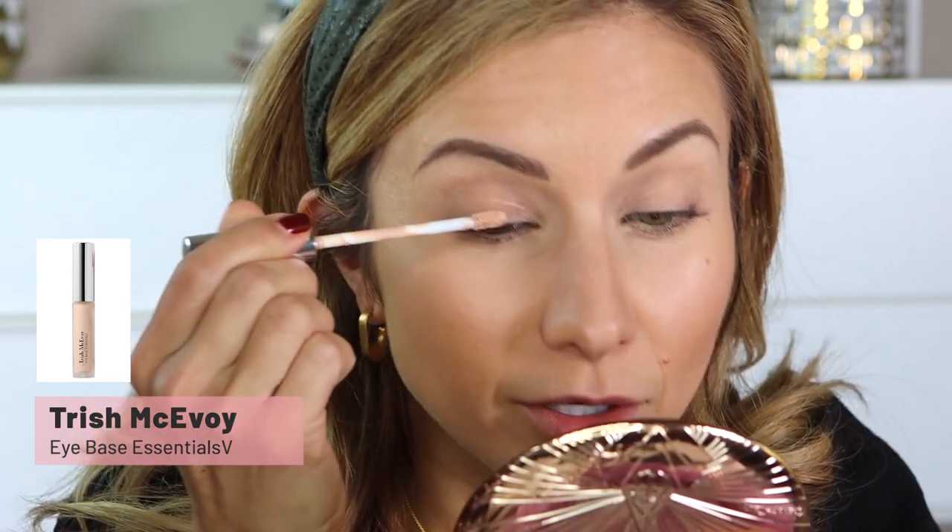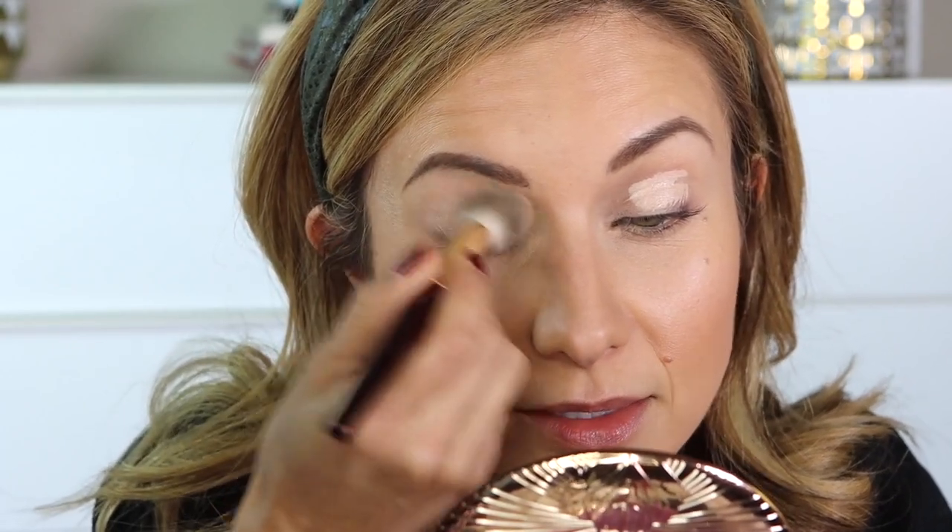Let's go ahead and get started with the makeup. I'm going to zoom in a little closer so you can see what we're doing. First we're going to prime the eyes and I'm using this new eye primer from Trish McAvoy — it's the Eye Base Essentials in Bare. I've really been enjoying this primer. It's thicker than other eye primers I typically use, but it has quite a bit of brightening and color to it, so it cancels out any discoloration, darkness, or veins on the lid.